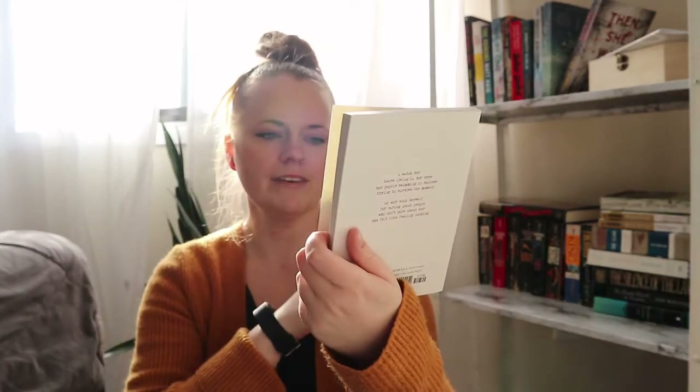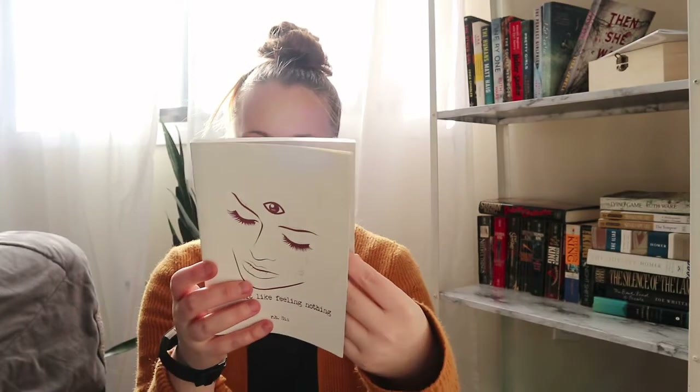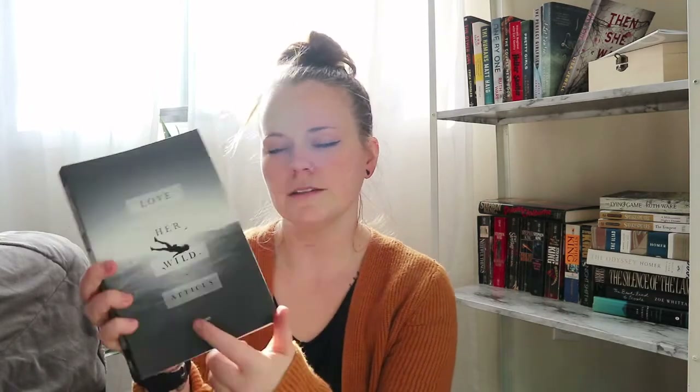I got a poetry book — She Felt Like Feeling Nothing by R.H. Sin. I'm pretty excited about that; it's one of those poetry books similar to Rupi Kaur's Milk and Honey style. Another poetry book I picked up is Love Her Wild by Atticus.